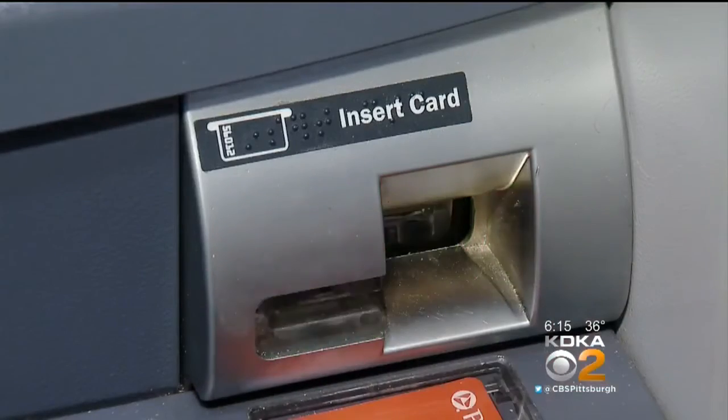It's called skimming, and what that really means is getting the information off of credit cards so that it can later be used. It's equivalent to someone stealing your physical credit card — they get all the information from it and then go use that information.